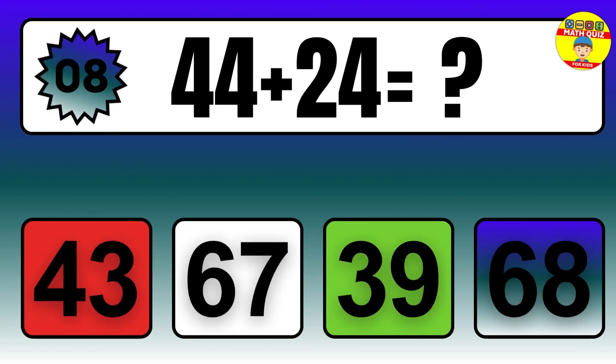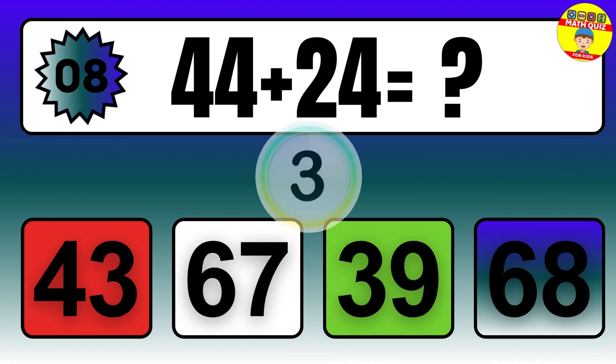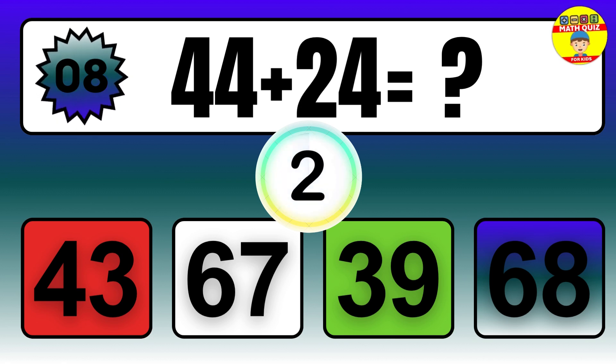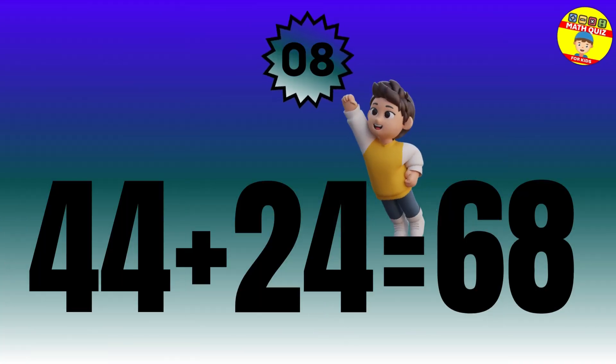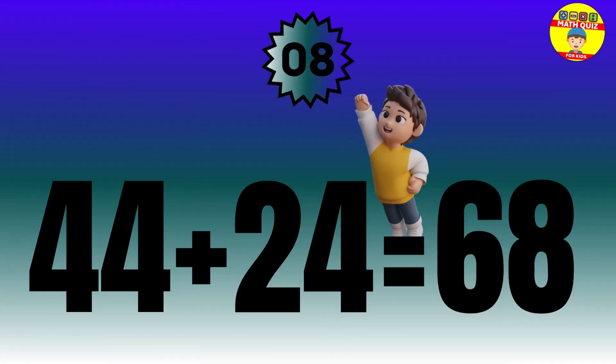Question: 44 plus 24 equals what? The answer is 44 plus 24 equals 68.